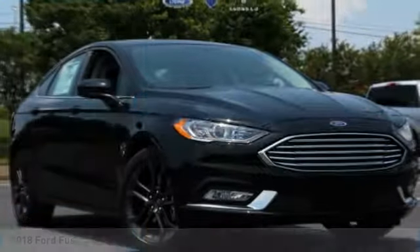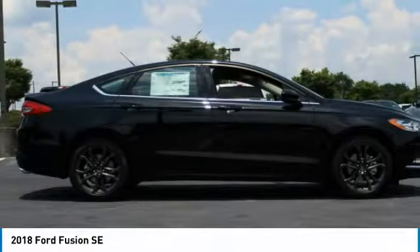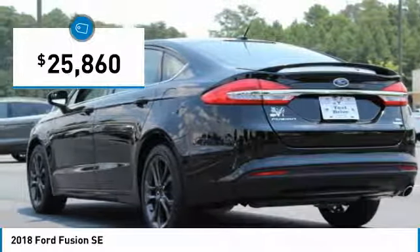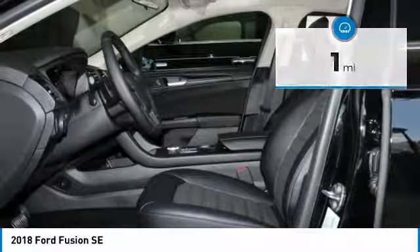Come test drive the 2018 Fusion. You can have both impressive power and great economy in a Fusion, and it is priced below $30,000. This vehicle has less than 100 miles. Here are some of this vehicle's great options.